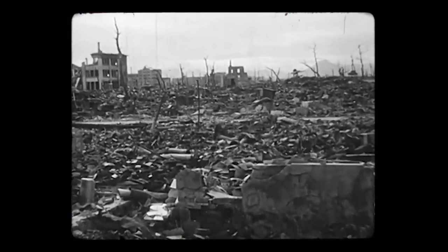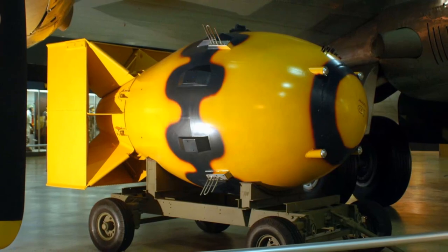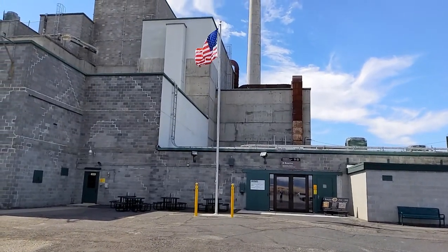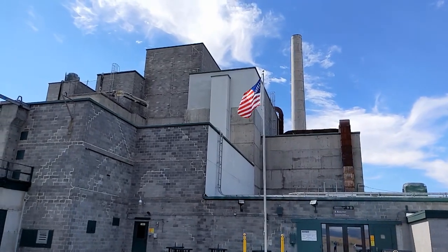A lot of people think that the world's first nuclear bomb was the one that fell on Hiroshima, Japan in August of 1945, but that's not actually true. The world's first detonation of a nuclear weapon occurred in July of 1945 in a desert in New Mexico — a test known as Trinity — to prove that the complex design would actually work. The core of that very first nuclear bomb at the Trinity Test, and the one known as Fat Man that was dropped on Nagasaki, Japan in August of 1945, was made with plutonium. And that plutonium was created right here at the B Reactor, only about 30 miles from where my house now stands in southeastern Washington.